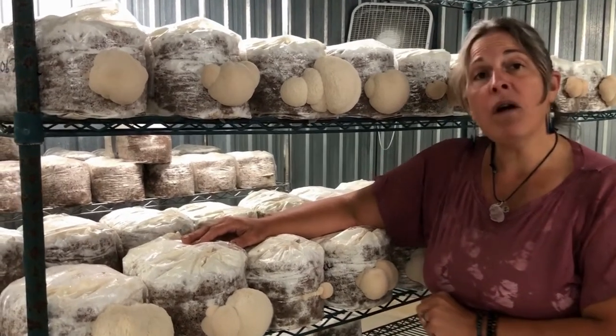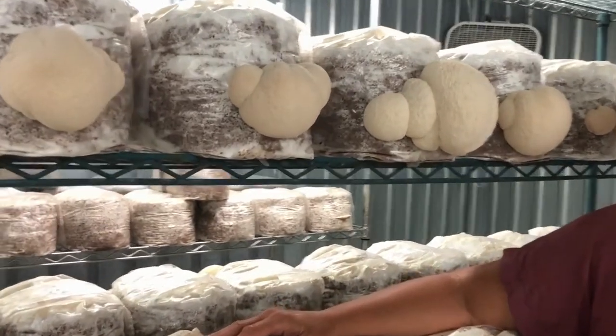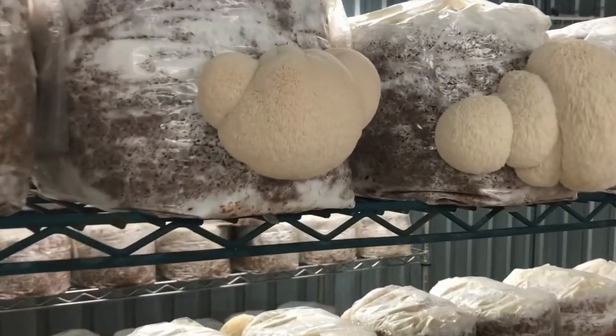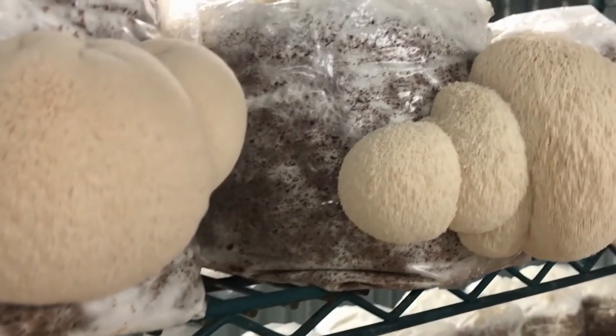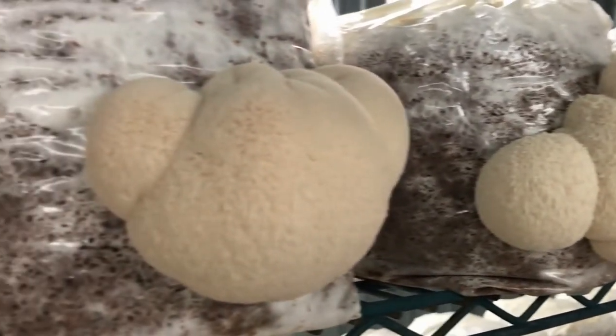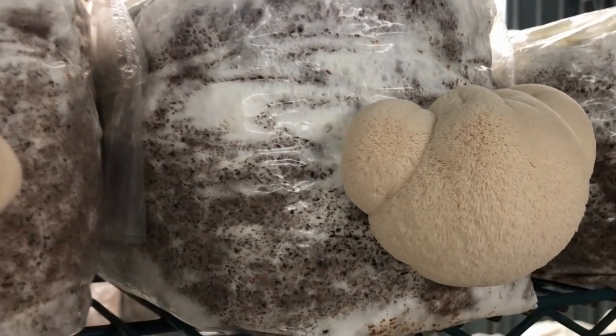So it is a gourmet medicinal mushroom. It is delicious if you can get your hands on it and eat it. It's very similar to a light seafood flavor, similar to lobster and things like that. So it doesn't have the typical mushroomy flavor that a lot of us think about for mushrooms — it's a very unique one.